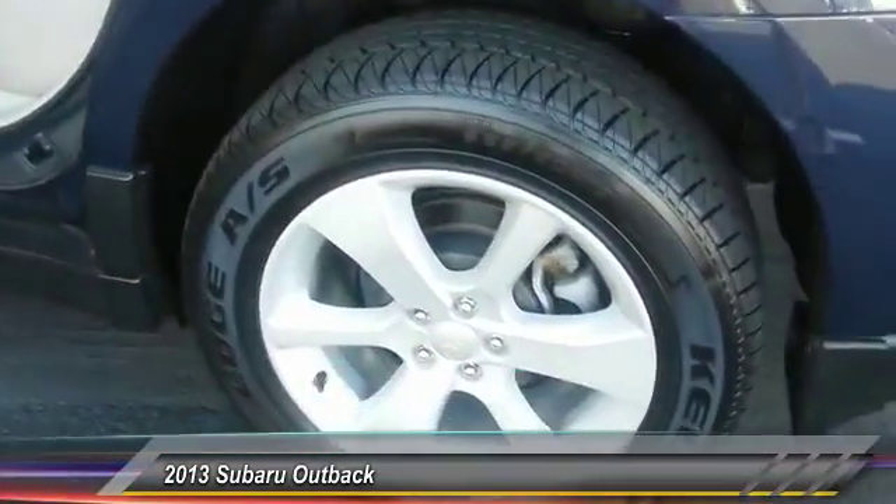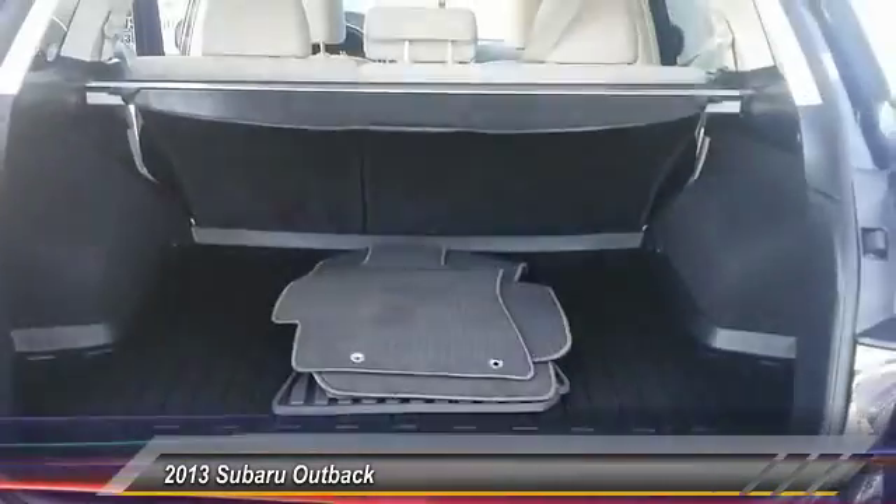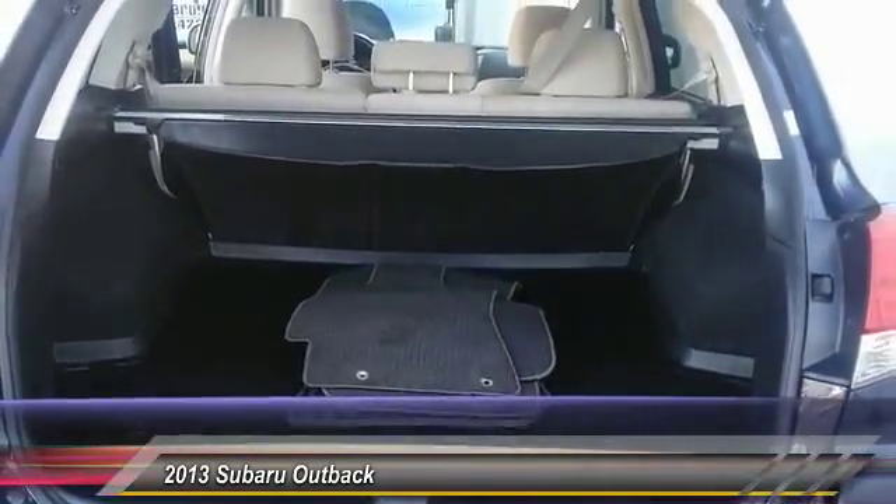Driver airbag, power steering, driver lumbar, adjustable steering wheel, cruise control, front floor mat.